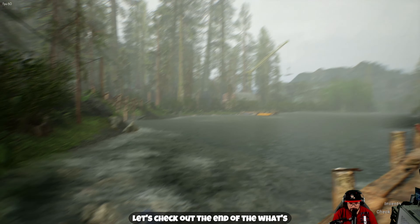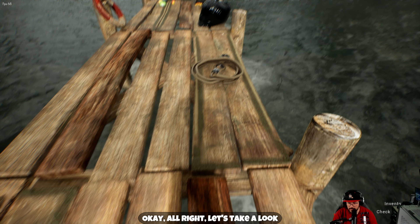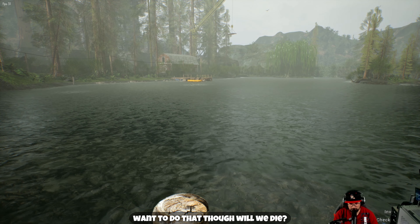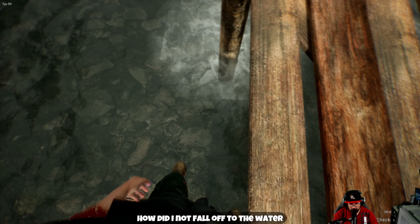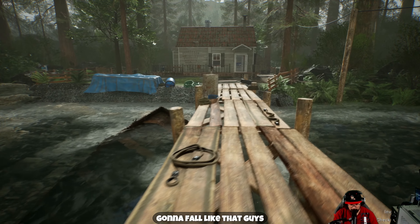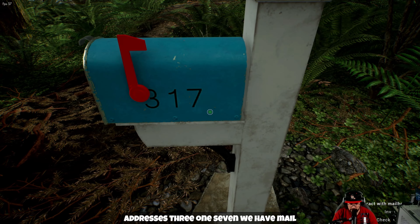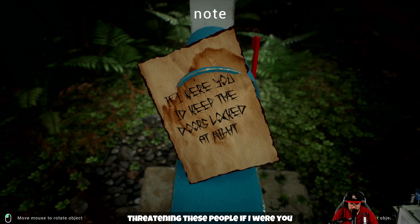We got something over there guys. Let's take a look. Are we going to actually fall in the water? Can we swim in this game? Never mind — oh look what the... how did I not fall off into the water? All right, we're not gonna fall like that. Our address is 317, we have mail. Looks like someone is threatening these people — if I were you I'd keep the doors locked at night. I feel like we're gonna have to come back to this cabin at night.